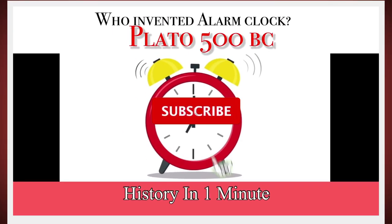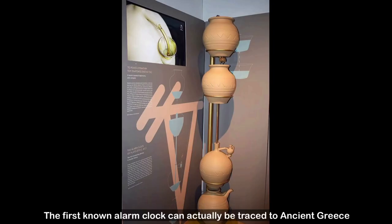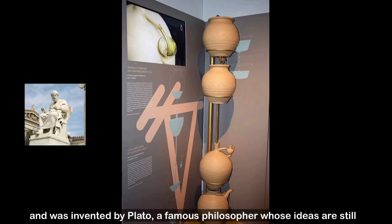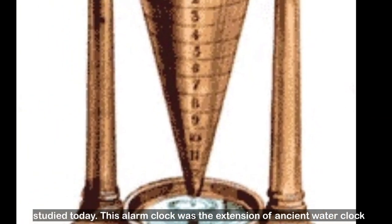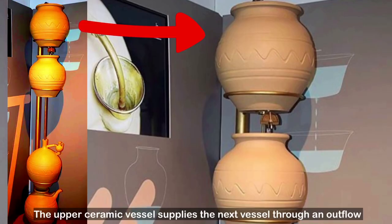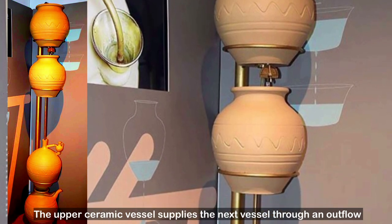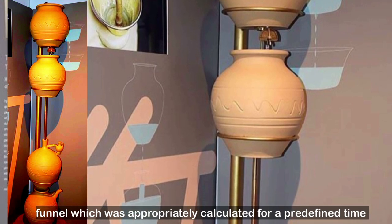Do you know who invented the first ever alarm clock? The first known alarm clock can actually be traced to ancient Greece and was invented by Plato, a famous philosopher whose ideas are still studied today. This alarm clock was an extension of the ancient water clock. The upper ceramic vessel supplies the next vessel through an outflow funnel, which was appropriately calculated for a predefined time.